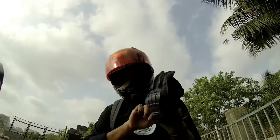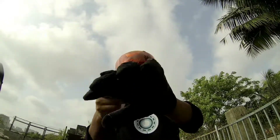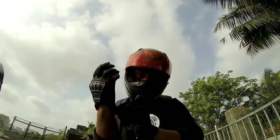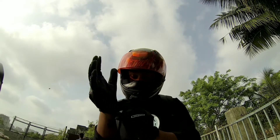Hello everyone and welcome to my channel. This is my take on probably the best budget city riding gloves — the Coeco MC08. It costs around 700 rupees, depending on where you get it.